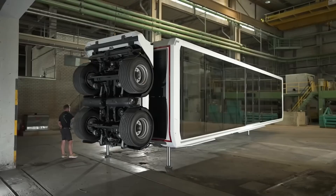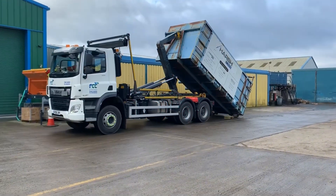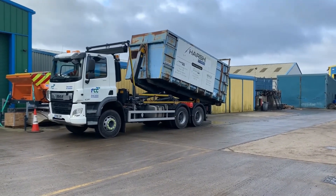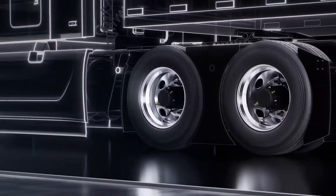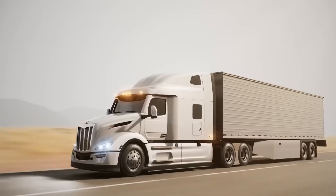A truck that folds itself into a mobile office. Another lifts tons of cargo with just a single touch. These are not just trucks, they are masterpieces of mechanical genius. Welcome to the world of Genius Trucks.